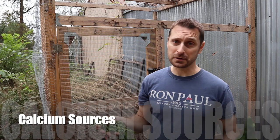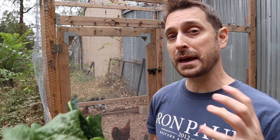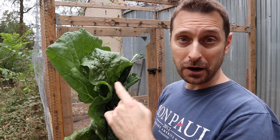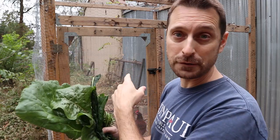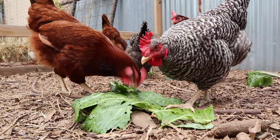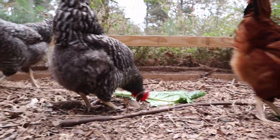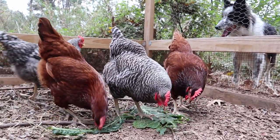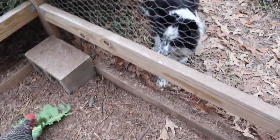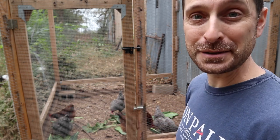A great way to introduce calcium into your chicken's diet is through leafy greens. We've got carrot tops, kale, Swiss chard, and collard greens. All of these leafy greens are really high in calcium and should be given to your chickens on a regular basis. Our chickens don't free-range because we have a ton of predators in this area, so we supplement their diet by bringing all the scraps from the garden over to them. They absolutely love those leafy greens and they'll be gone in less than five minutes.